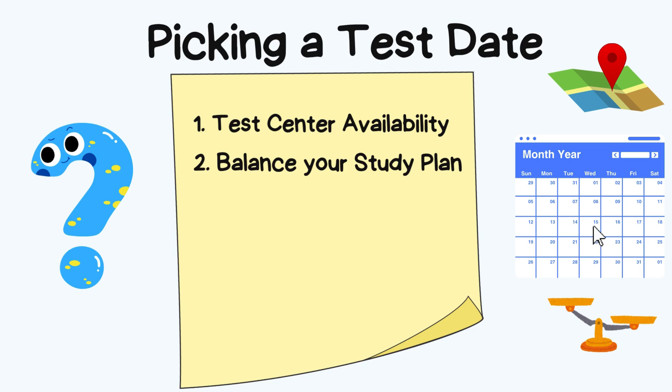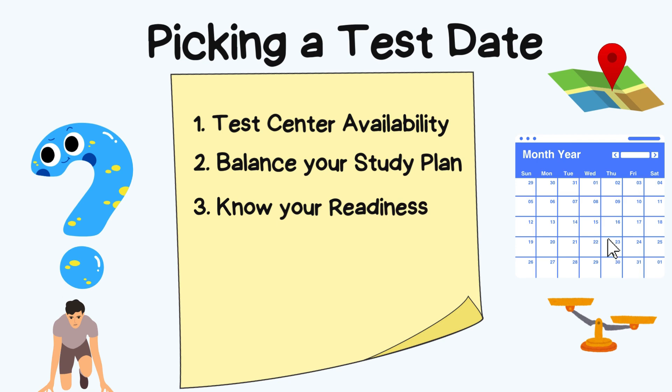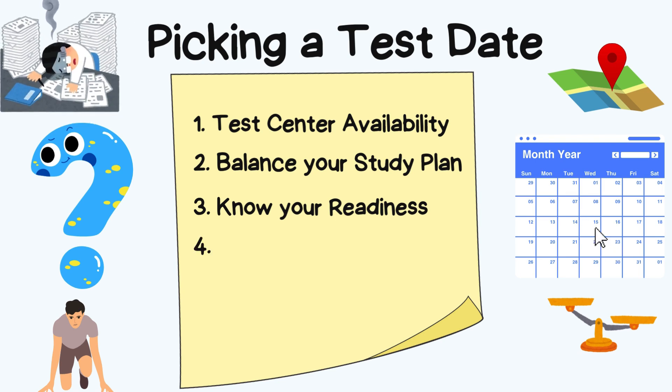Overextending your study period can lead to burnout, and delaying too much can cause unnecessary stress. Aim for a balanced and realistic timeline. Third, know your readiness — be honest with yourself about where you stand. Don't rush into a test date; make sure you've mastered the material and are scoring well on practice exams.